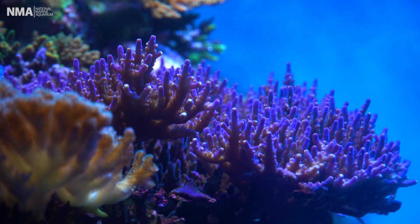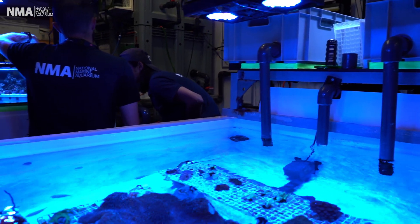We propagate and grow out coral here in our lab to supply our display tanks. We also do some research. We've had students do dissertations — I actually did my undergrad dissertation on what kind of live food is best for coral growth.